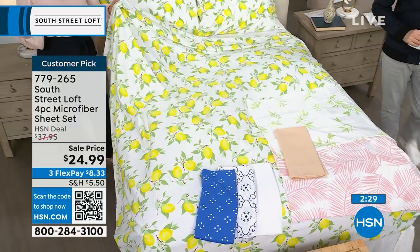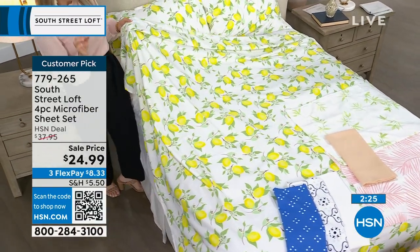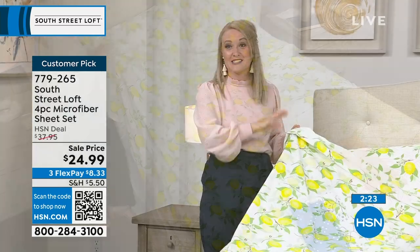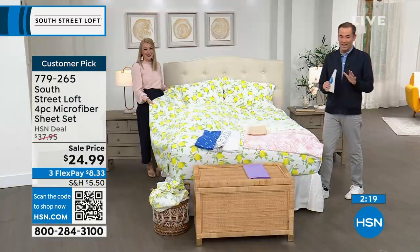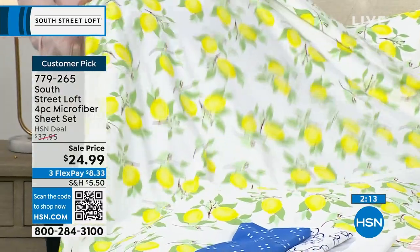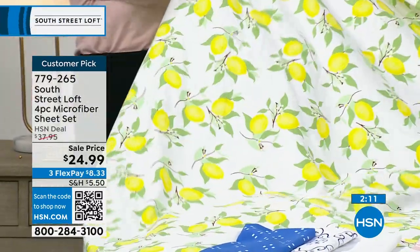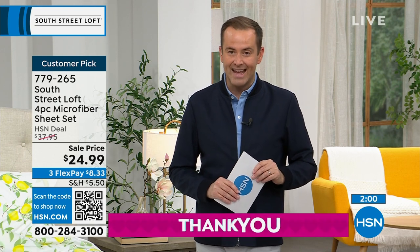If you love to change your sheets seasonally — like getting Santa Claus or reindeer sheets for winter — you could do the same for summer with the lemons. It is very summery and very happy. FlexPay is $8.33 on any credit or debit card, spreading payments over time. At less than $25, it's hard to resist. This is the only scheduled presentation of the day.